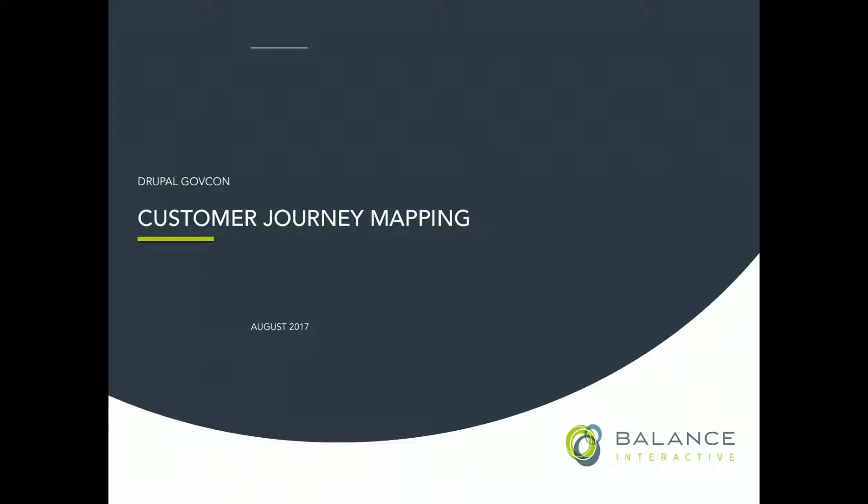Non-profit? Who's here just because it's a really cool room and you need to get some work done? So, who here has done journey mapping? And who is coming with specific questions or maybe not fully bought into the journey mapping process?